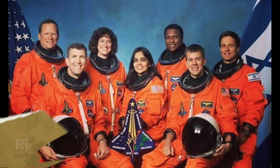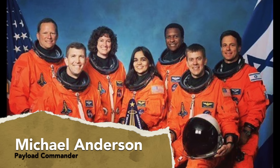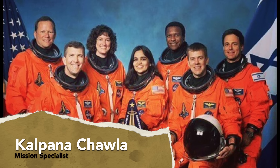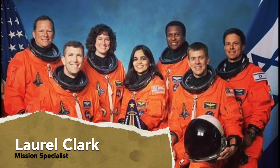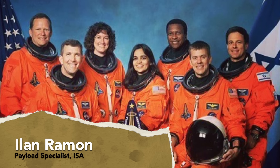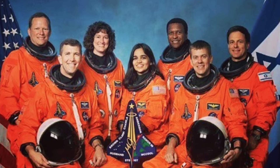The seven-member crew consisted of Rick Husband, Commander; Michael Anderson, Payload Commander; David Brown, Mission Specialist; Kalpana Chawla, Mission Specialist; Laurel Clark, Mission Specialist; William McCool, Pilot; and Ilan Ramon, Payload Specialist from the Israeli Space Agency.